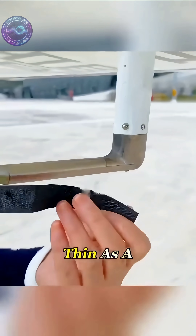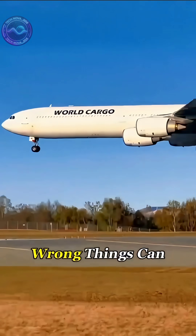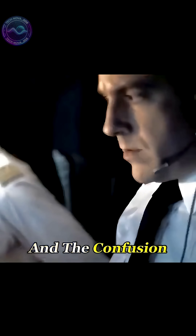It looks as thin as a drinking straw, but it's basically the pilot's extra set of eyes. When it goes wrong, things can get ugly. In the 2009 Air France 447 crash, iced-over pitot tubes caused the airspeed readings to jump all over the place, and the confusion that followed led to a fatal chain reaction.